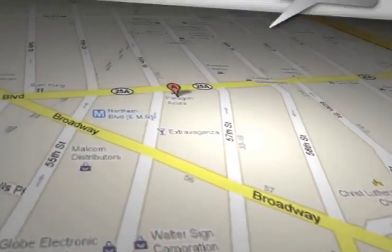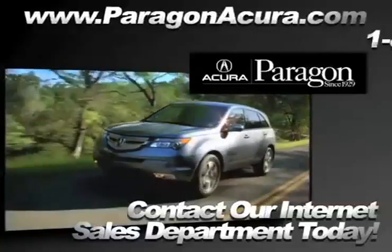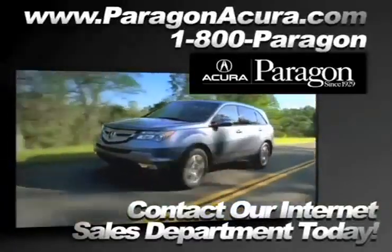Paragon Acura is located at 5602 Northern Boulevard in Woodside, New York. Paragon Acura.